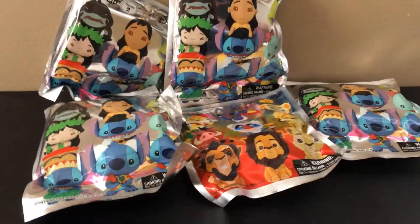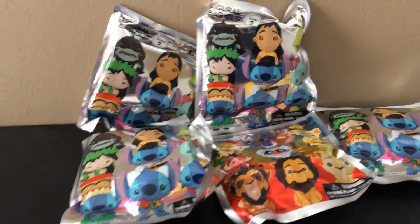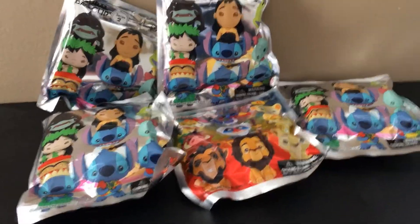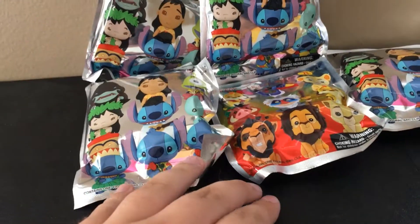What's up guys? Today I'm doing another blind bag video. As you can see in front of me, I have four Lilo & Stitch blind bag keychains as well as one Lion King.